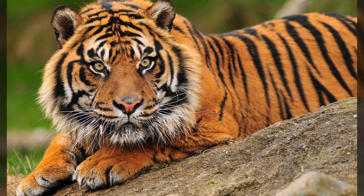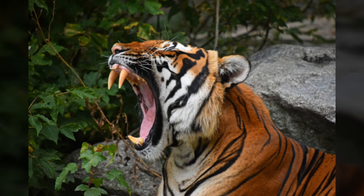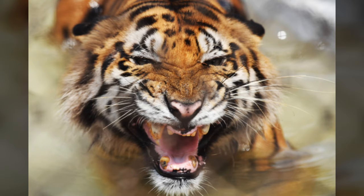Zoologists have long wondered why tigers have their unusual striped coat. Through the years, people have come up with numerous theories and myths to explain the pattern. But the bottom line is that tiger stripes probably developed because the pattern helps hide them and protect them in their natural environment. They have developed an effective camouflage.